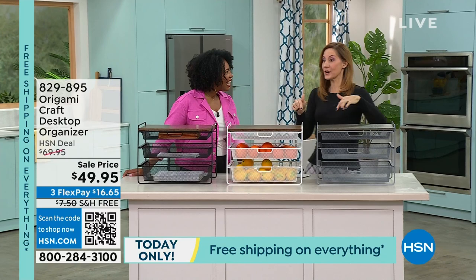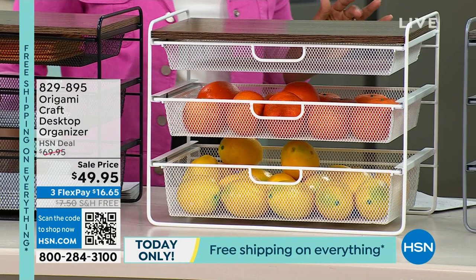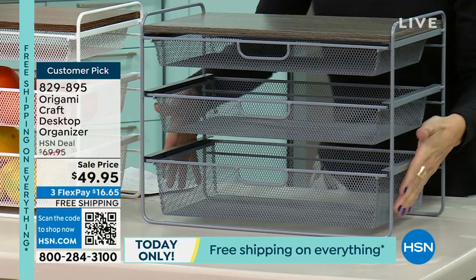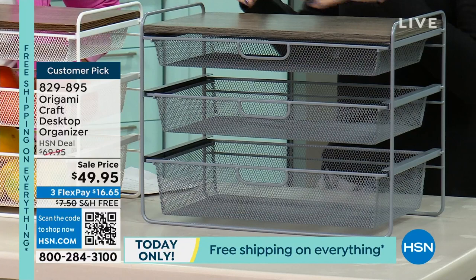This price is crazy — it's a customer favorite. It's free shipping, so get as many as you need in platinum, white, or black. People are saying they have multiples. What I love about Origami is they think about storage in every location of your home. You've got that beautiful wood all the way through, and then it's all powder-coated steel. Zero building — you literally take it out of the box and it comes just like this. In an instant, you're organized.